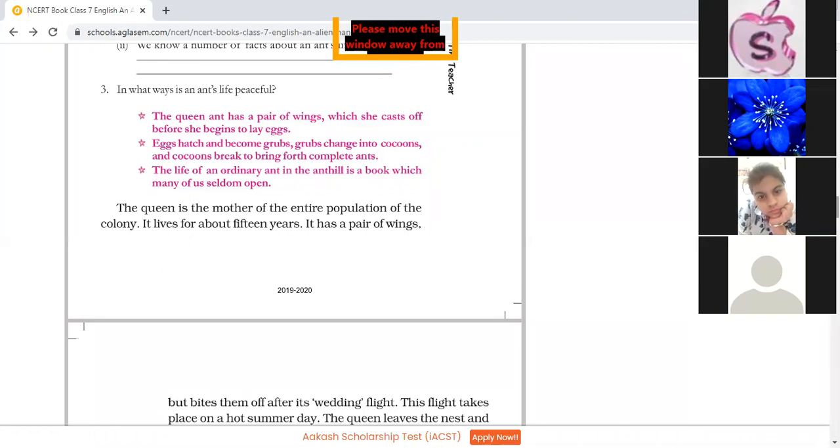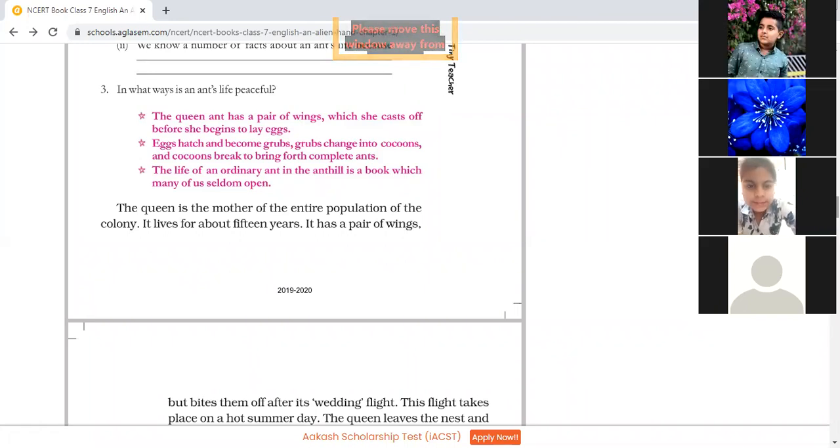This is a preparation for laying the eggs. And eggs hatch — hatch means that when the outer shell is broken and from inside the young one comes out. This is called the hatching of eggs. The eggs hatch and become grubs.